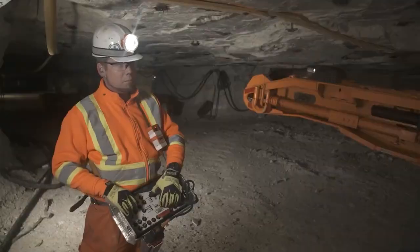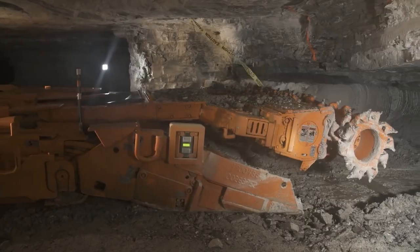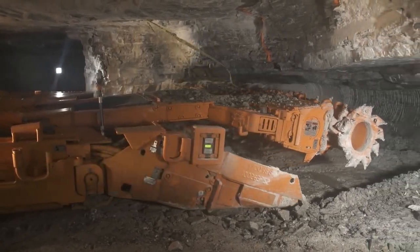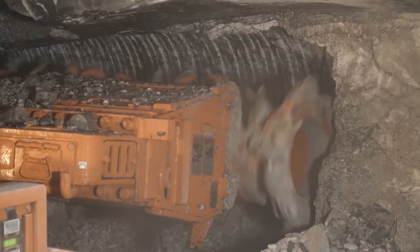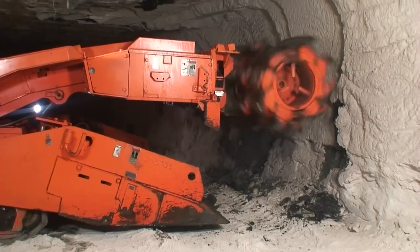Continuous miners also have a number of other features, such as a dust suppression system to control dust levels in the mine, a ventilation system to provide fresh air to the operator and to remove dust and fumes from the mine, and a safety system that includes features such as a fire suppression system and a rollover protection system.